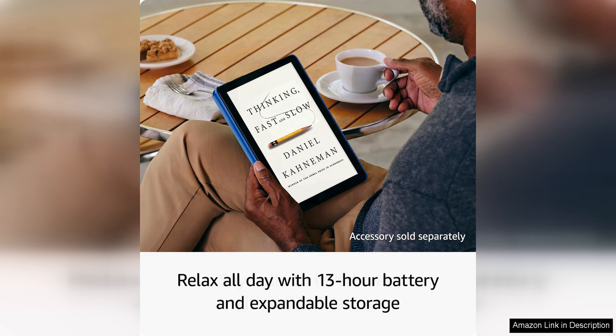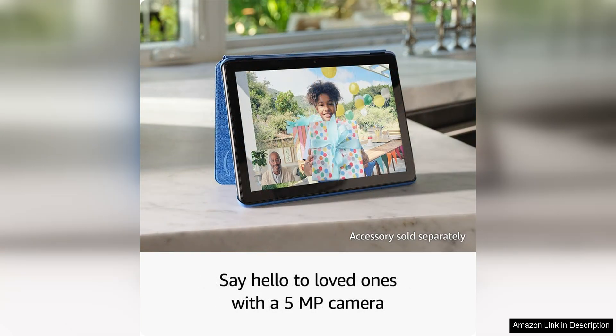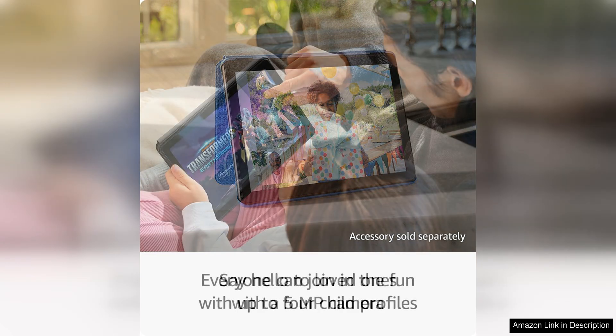In terms of entertainment options, the Fire HD 10 offers access to a vast library of movies, TV shows, books, and games through Amazon Prime. With a subscription, you can enjoy a wealth of content at your fingertips, making this tablet a one-stop shop for all your entertainment needs.